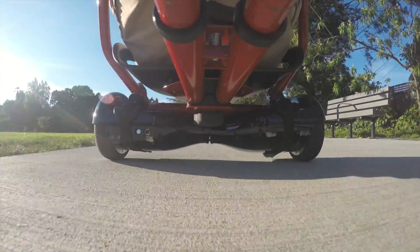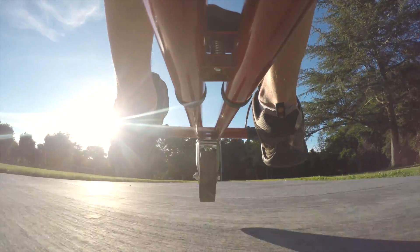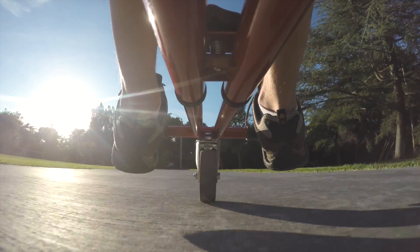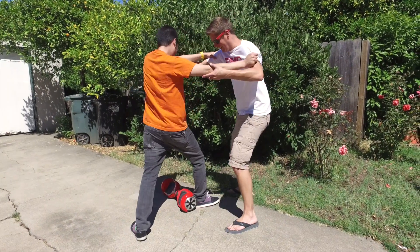Depending on the Hoverboard, the top speed is around 10-12 miles per hour, which is a blast when you're only a few inches from the ground. One of the major advantages of Hoverkart is that you have a third point of contact with the ground, so you're no longer relying on your sense of balance to keep you from falling.